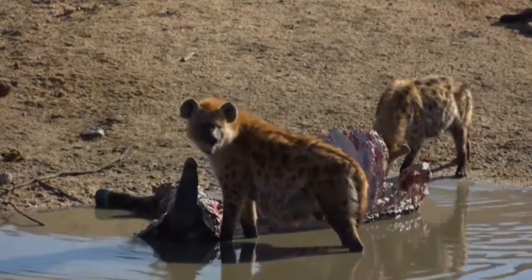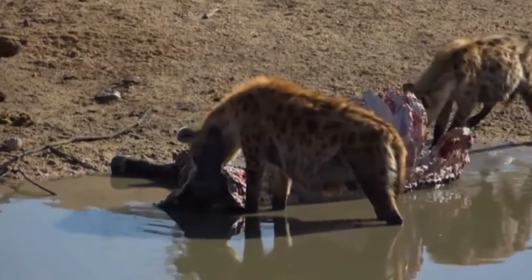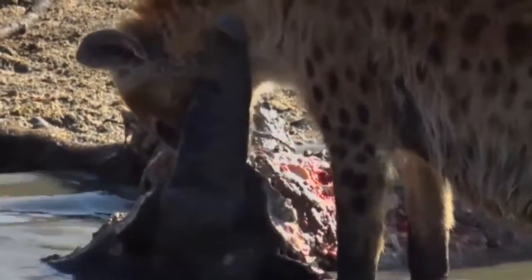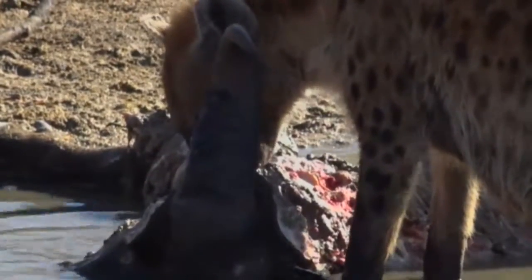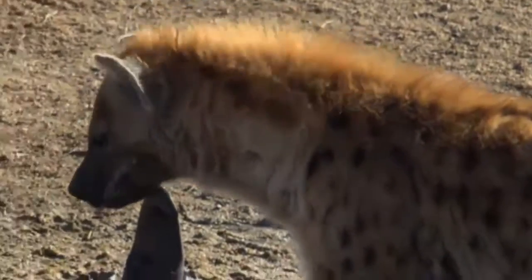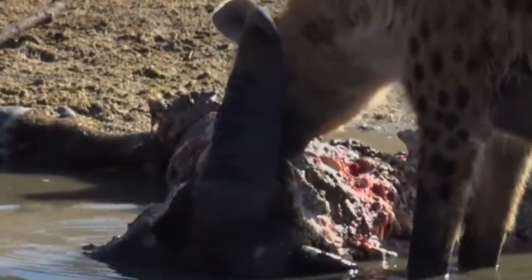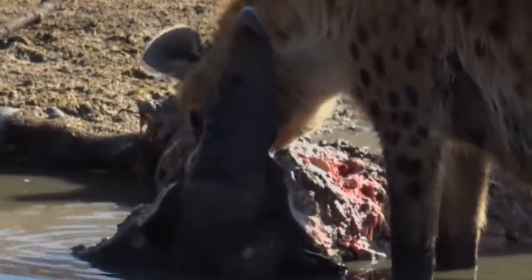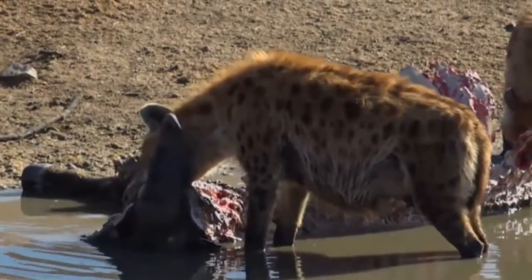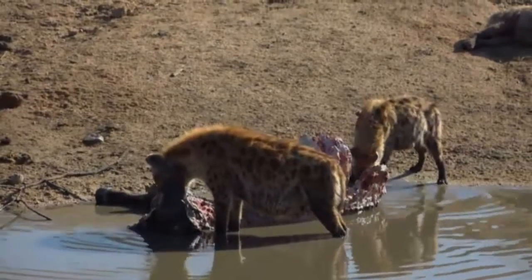Ali, you ask if I think there are hyena cubs nearby. I've got no idea where this clan's central den is, but as far as I'm aware it's quite a long way west of here. The cubs don't travel to the kills until they're about eight months old - sometimes they'll go to the kills, but most of the time they stay at the den and don't travel with the clan until eight to twelve months old.